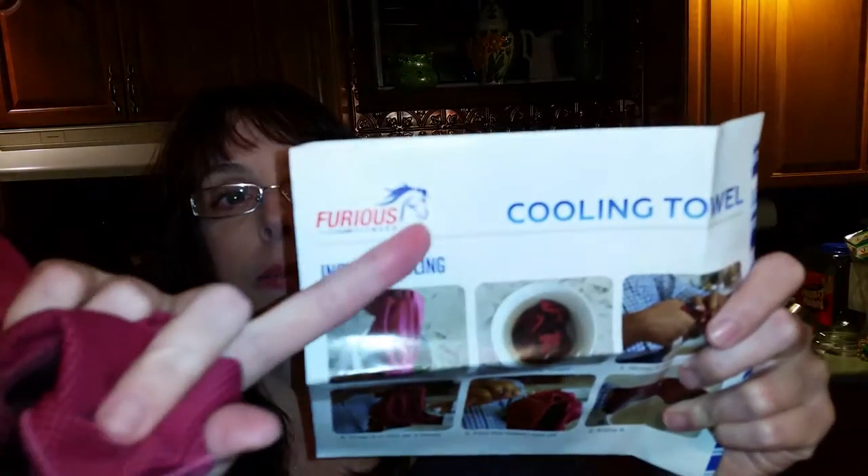Furious Fitwear has a pretty awesome logo and I think it's really cool — if you're wearing something that says Furious Fitwear it just sounds powerful. It sounds like you're seriously aggressive about your exercise. They have good quality merchandise to boot. I'll leave the URL to the cooling towel underneath the video so you can check it out, and when you buy something you get 10% off.